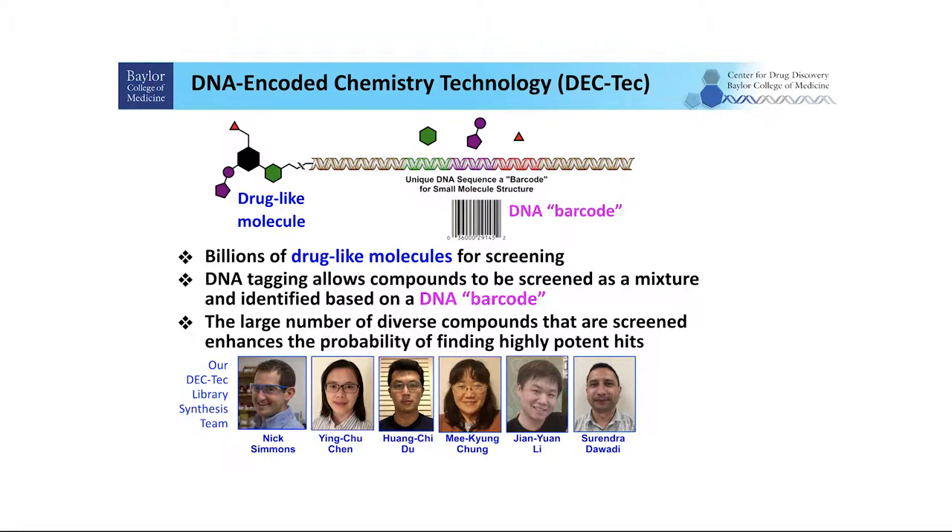The DECTEC library is built by conjugating small chemical compounds with short DNA fragments that serve as identification barcodes. What's amazing is that billions of these drug-like molecules can be pooled together into a small tube, to be selected by protein molecules and further identified by next generation sequencing.